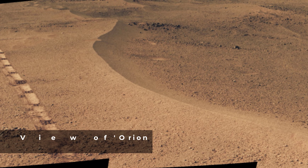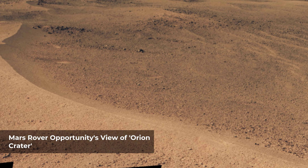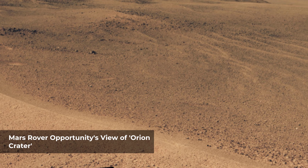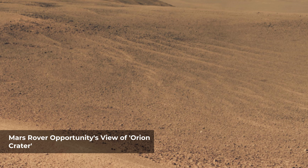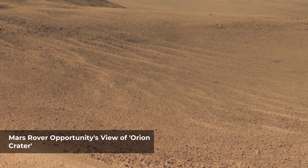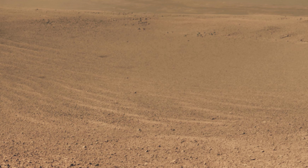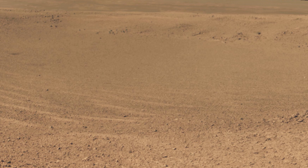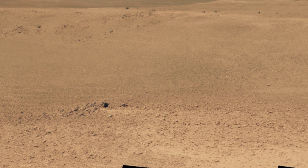The rover's Pancam recorded this view, combining multiple images through three different Pancam filters. The crater's diameter is about 90 feet. From the small amount of erosion or filling that Orion crater has experienced, its age is estimated at no more than 10 million years. It lies on the western rim of Endeavor crater — for comparison, Endeavor is about 14 miles in diameter and more than 3.6 billion years old.